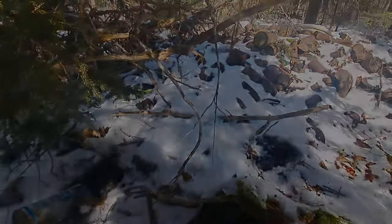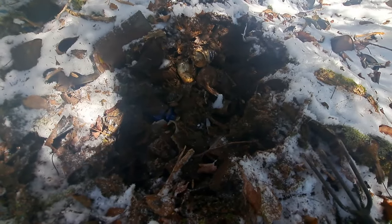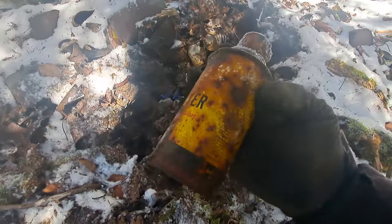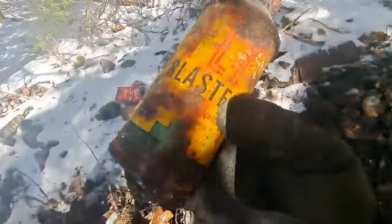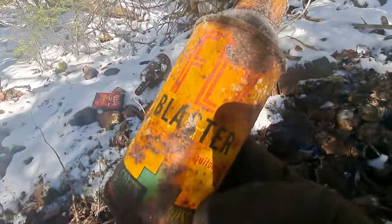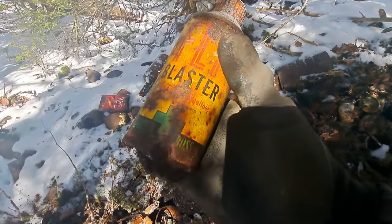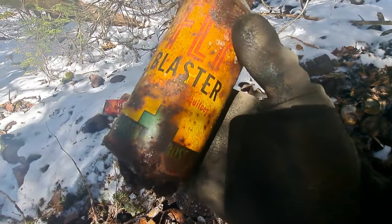Got a hole punched in here now folks, starting to go. This here just came out — check it out — Fly Blaster. Yep, anybody got an idea on the age of that? Kills flies and mosquitoes.